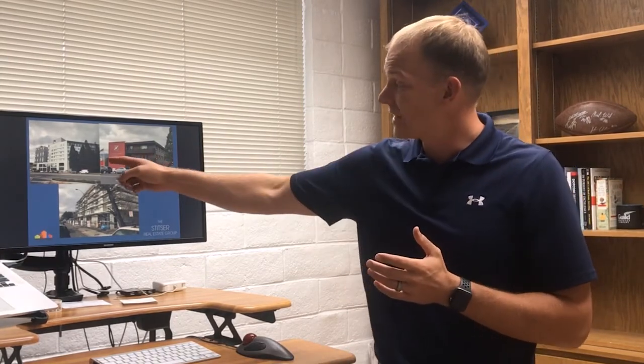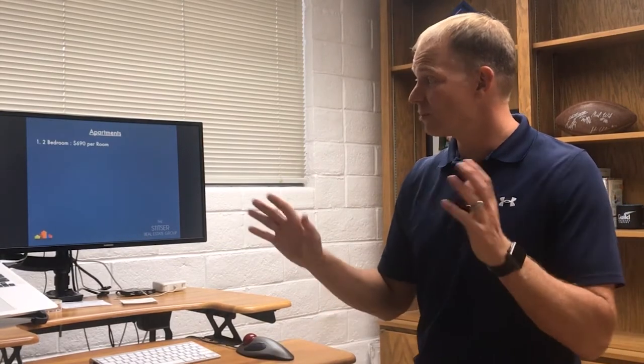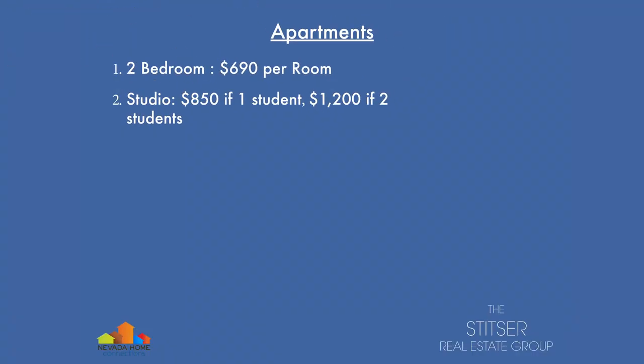But at the same time, I look at those buildings and say, how much are students having to pay to make building that building on that location worth the money for some investor and developer somewhere in the country? I started to look into it. And what I found was that for a two bedroom apartment — not in one of those buildings, just across all the student housing on average from an internet search — we found that it's $690 per room.